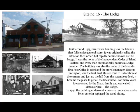Site number 16: the Lodge. Built around 1854, this corner building was the island's first full-service general store — originally called the store on the corner, but rapidly became known as the Lodge. It was the home of the Independent Order of Island Loafers, and every island man automatically became a Lodge member. The building was also the home of the island's first post office in 1866, and the store's manager, Erastus Huntington, was the first postmaster. Due to its location at the corner and just up the hill from the dock, it became the place to get all the latest news. For many years it was owned by the Matzo family and called Matzo's Place, the Lodge. In 1992, the building underwent a massive renovation and the brick exterior replaced the wood siding.